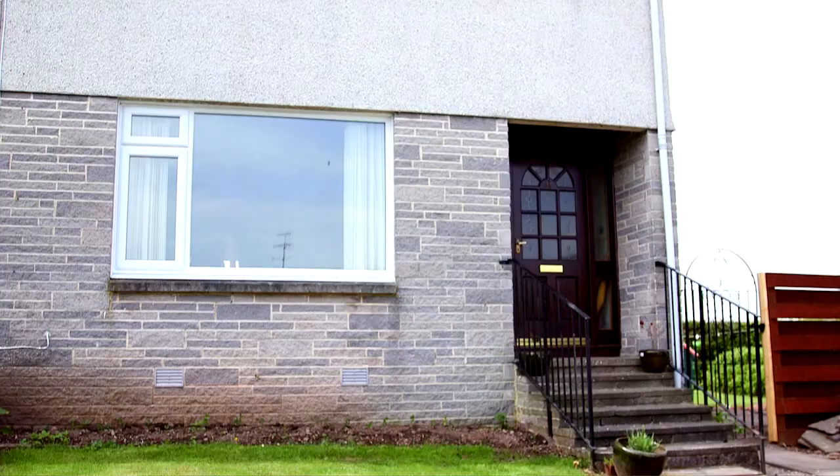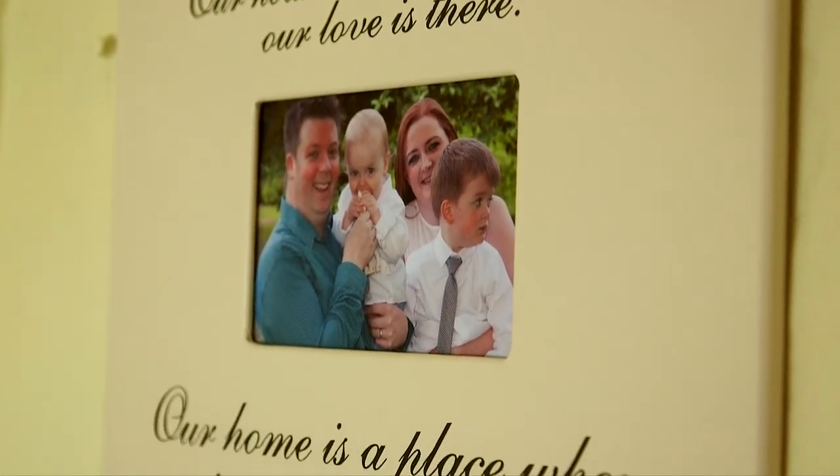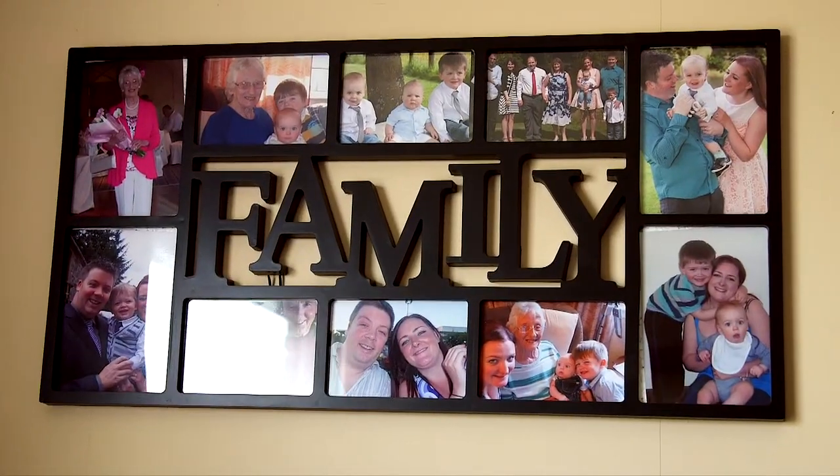I'm Chris. I live in this three bedroom extended house with my wife and my two young kids. We first moved here six months ago. We needed a bigger property and needed to be closer to work and family.